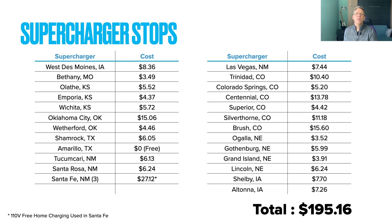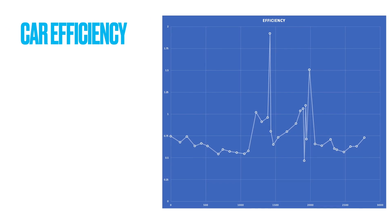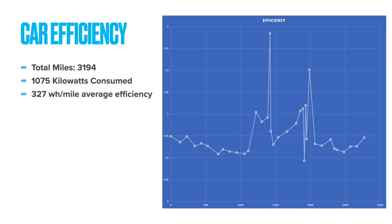On rare occasions you'll find free Superchargers — we found one in Amarillo, Texas, which was cool. I also charged a couple of times on 110 volts at a house we stayed in in New Mexico, though the total was fairly minimal. Over the 3,200 miles, we consumed 1,075 kilowatt-hours of energy. My watt-hours per mile average was 327 for the entire trip, and I was hoping it would have been better, but it wasn't.